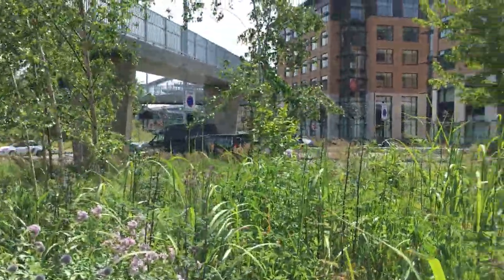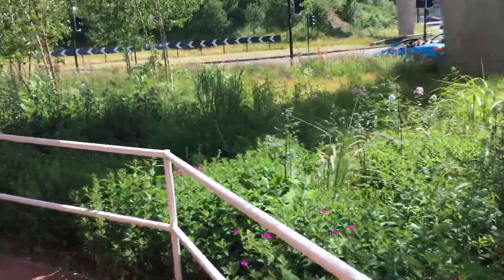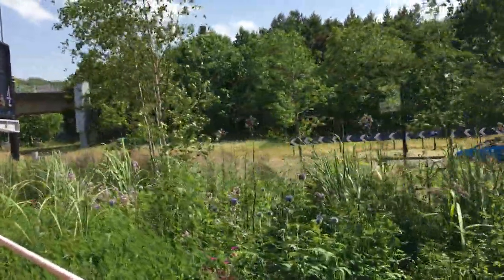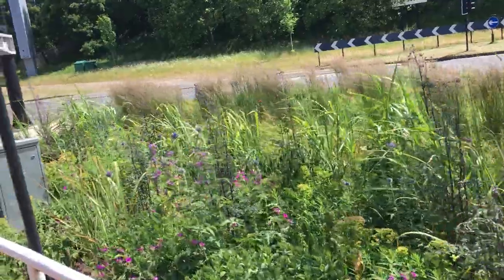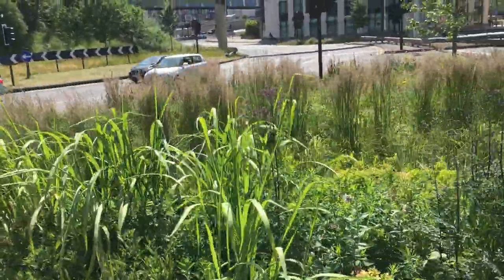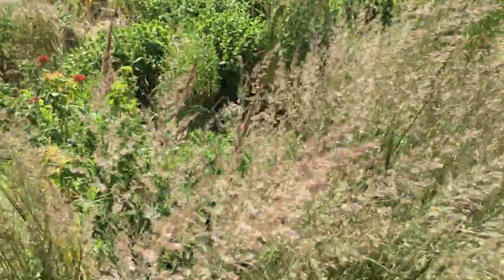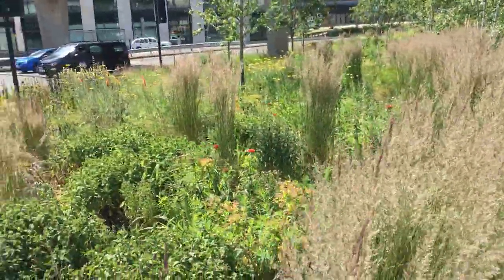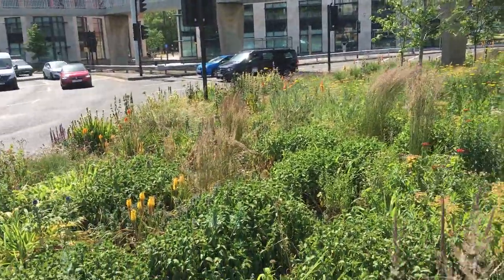There's a silver birch, and these grasses are just absolutely delightful. So wonderful to see at this busy roundabout with all the traffic.